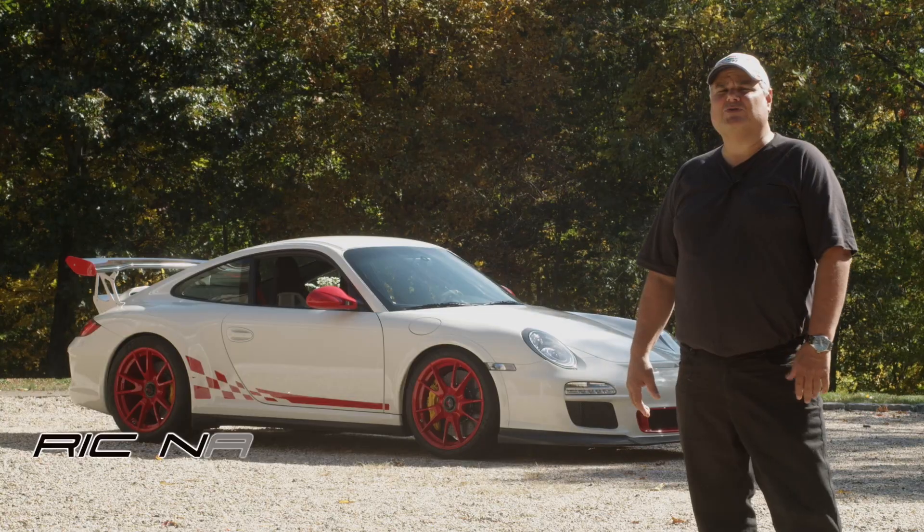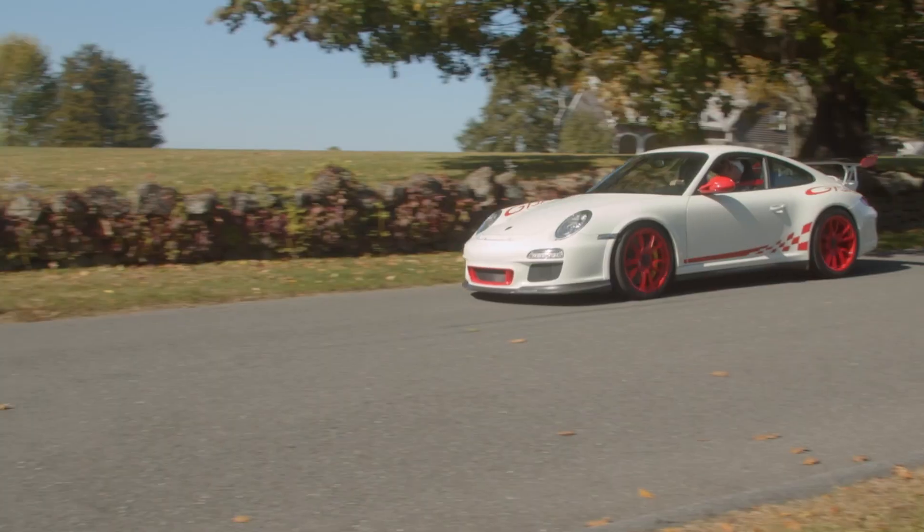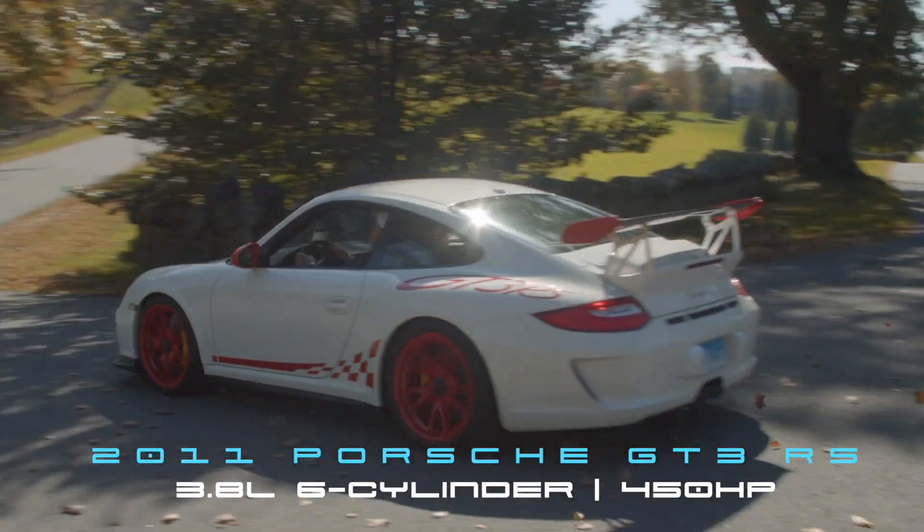Welcome back to Porschealism. My name is Rick Nanny and today we have the 997.2 2011 GT3 RS.